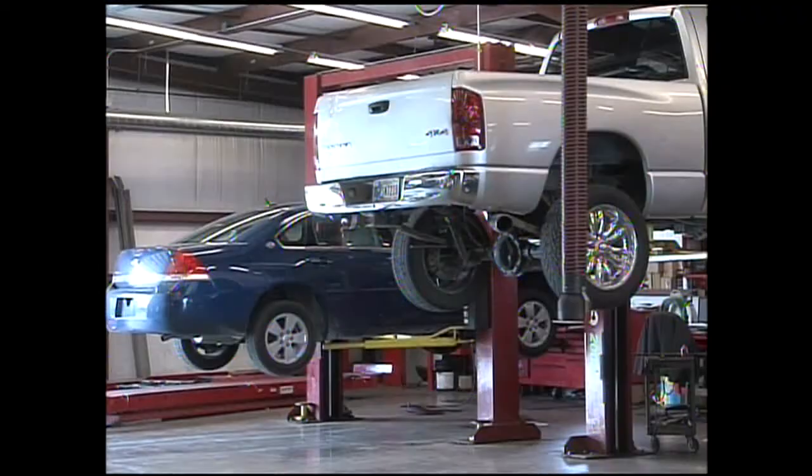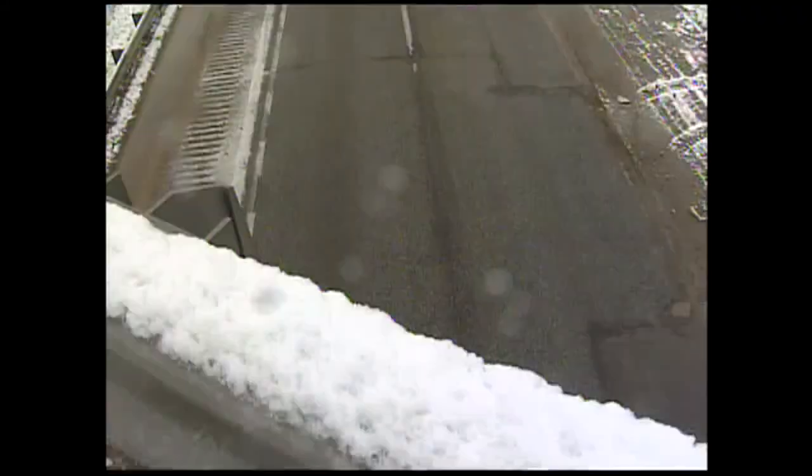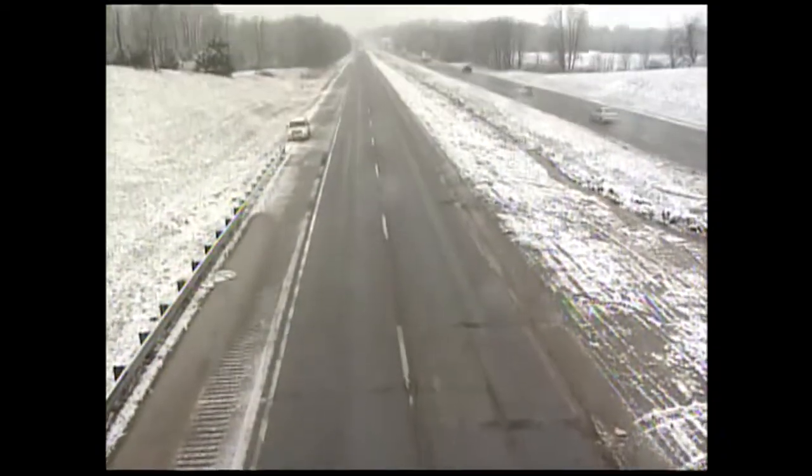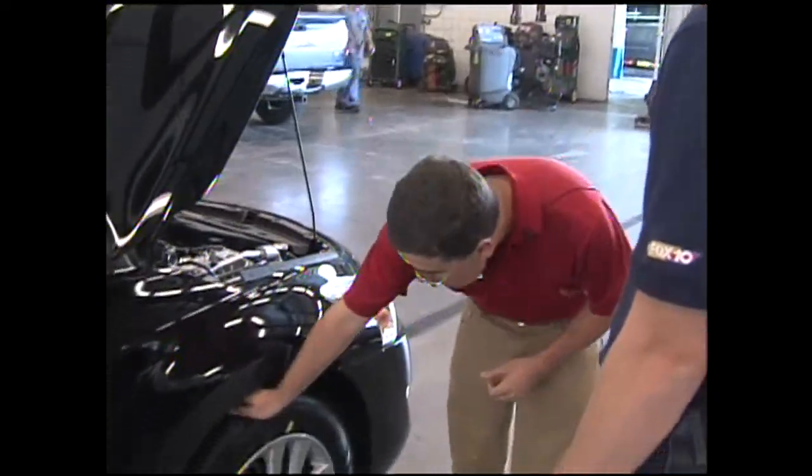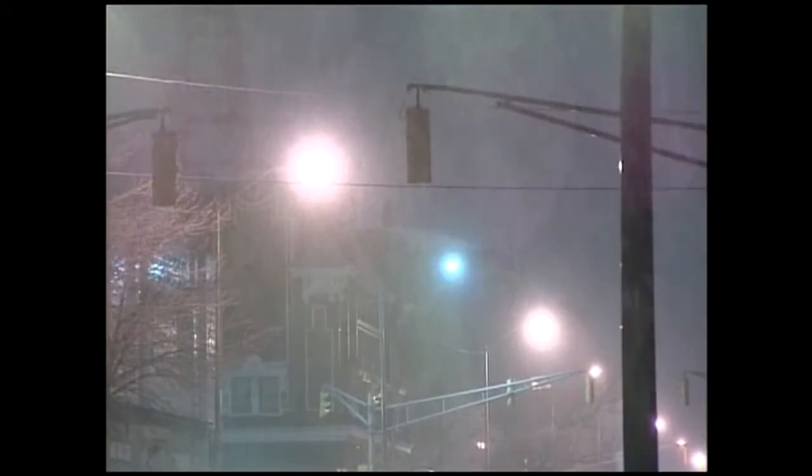Last but not least, there's the part of your car that might face the most force in winter: your tires. Make sure there's plenty of tread for good traction. There's a simple test — use a penny. Put it in the tread; if you can't see Abraham Lincoln's head, you're in good shape. If you can see all of it, it's time for new tires.